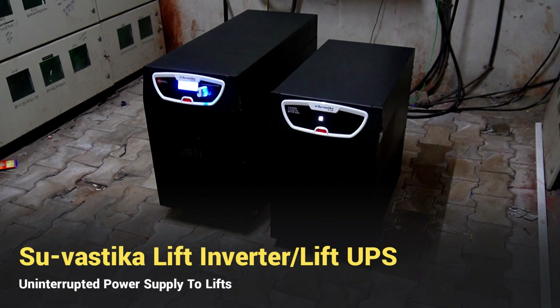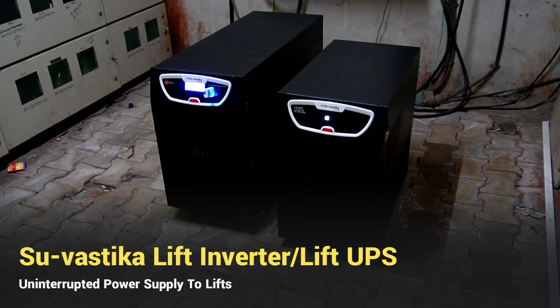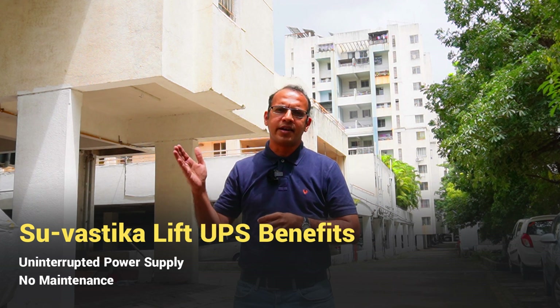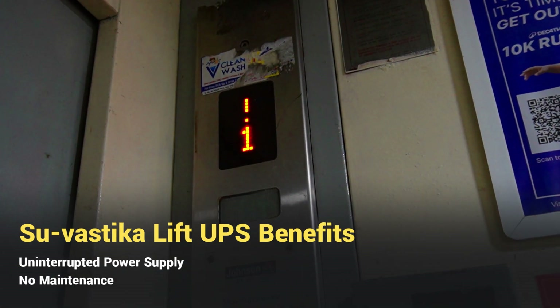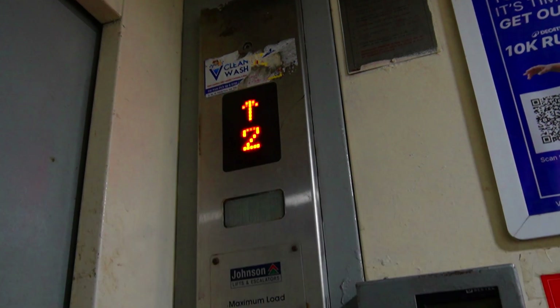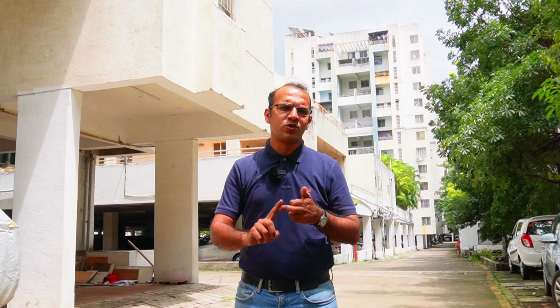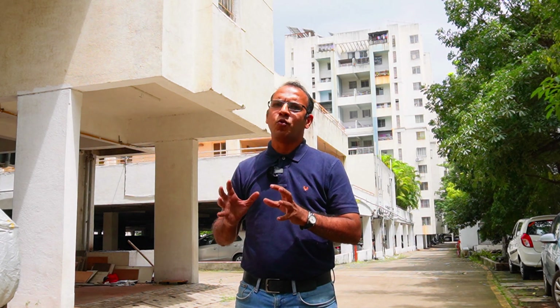That is how they reached out to us, and we have offered them our Lift UPS system. What the Lift UPS does is it will work in an uninterrupted manner. It will take your lift to a desired level whenever there is a power cut, and it has zero switching time. So the lift won't stop — that is the biggest advantage we have. The lifts won't stop, the lights won't shut off, and the passengers inside won't even get to know that the power has gone.